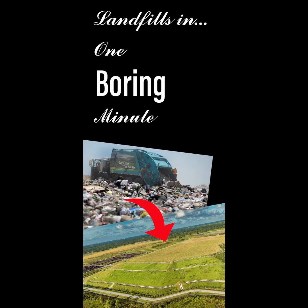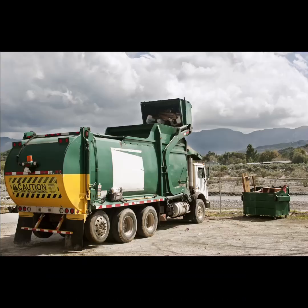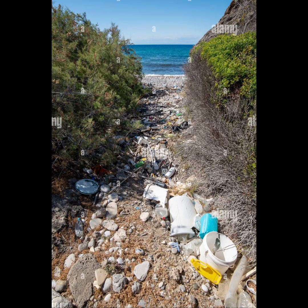Landfills aren't as far away from you as you think they are. They're usually built just outside of cities or neighborhoods, close enough so that garbage trucks don't have to travel through some delicate environment, potentially littering trash everywhere.